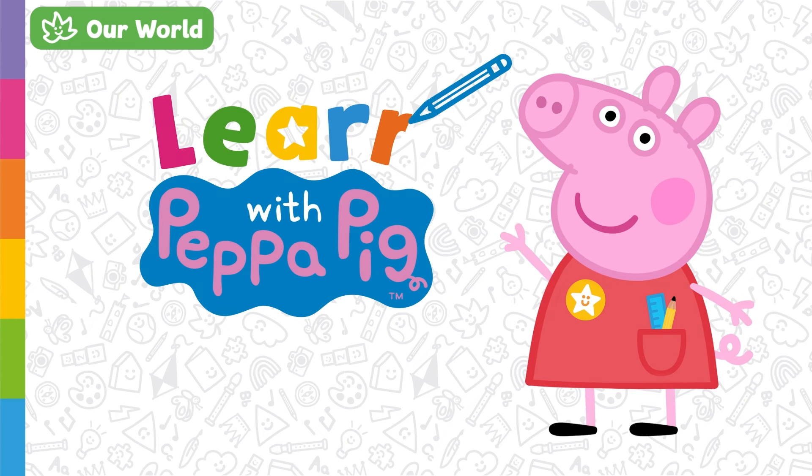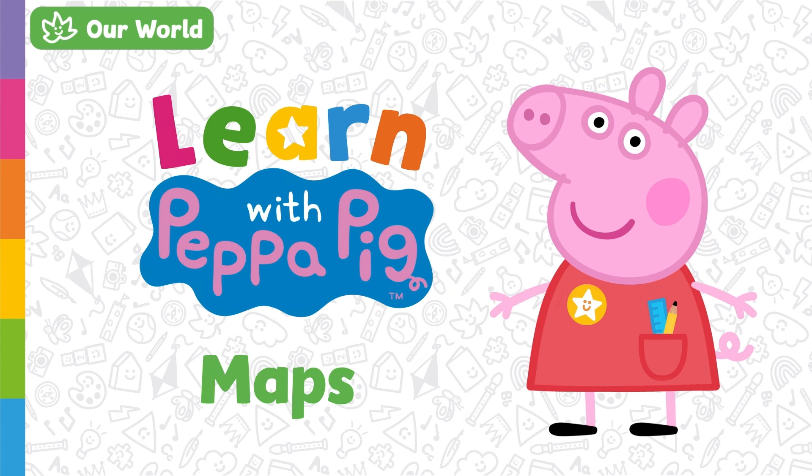Learn with Peppa Pig. Maps. Today we are going to learn about maps and how to use them to find our way around.